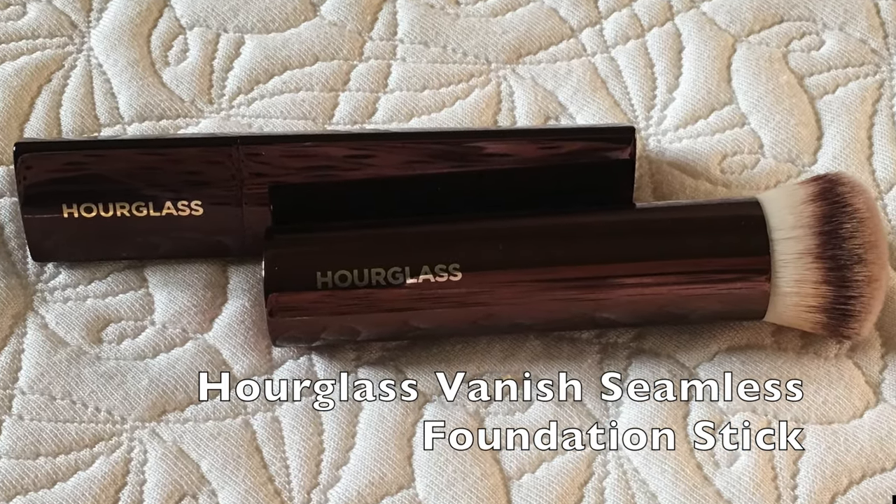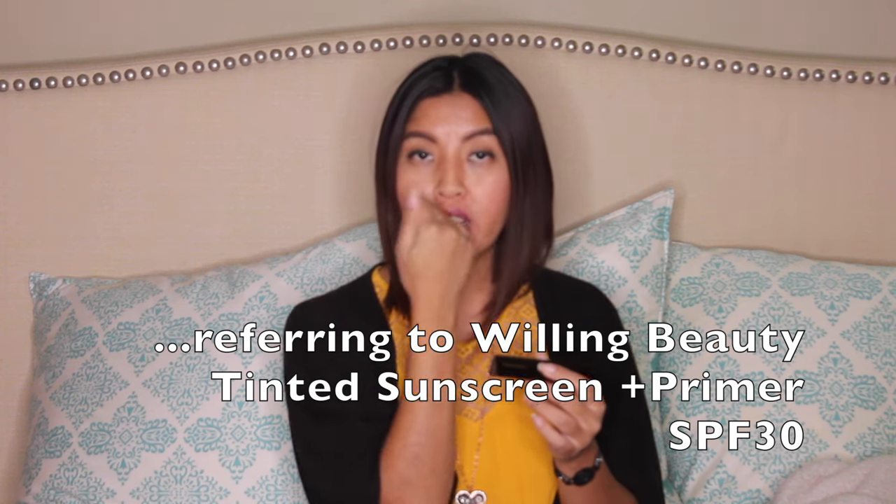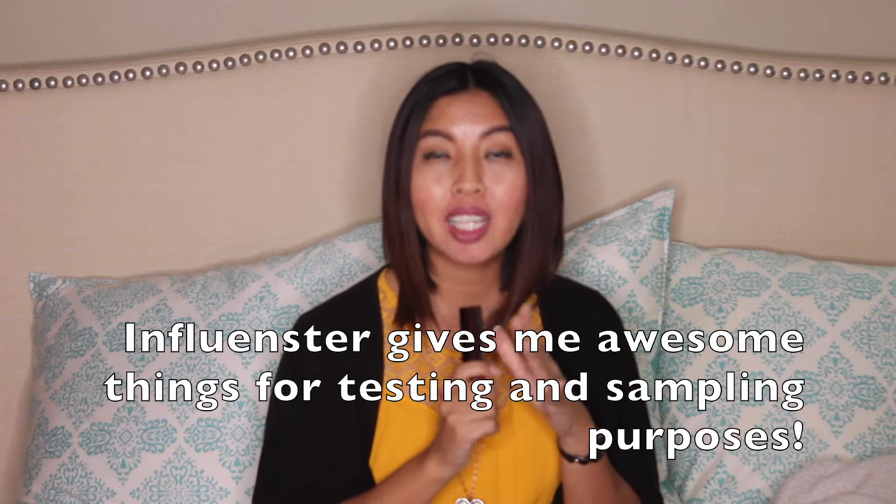The sixth thing is this makeup right here — it's the Hourglass Vanish Foundation Stick in the color Golden. I love this. I put it here and here and just spread it with the brush it came with. It was given to me by an influencer. It's like second skin, covers really really well, highly pigmented, kind of expensive but so worth it. I've been using it for several months and use it for concealing underneath my eyes.